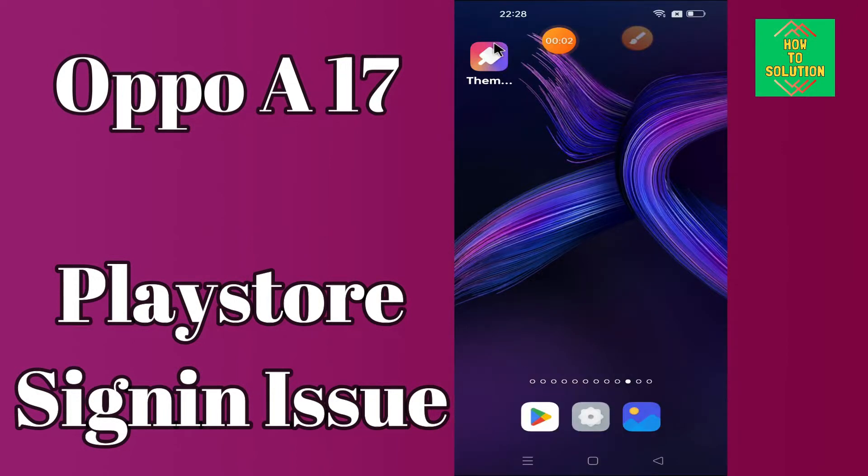Hi everyone, today in this video I'm going to show you how you can solve the Play Store problem in your device — Oppo A17. If you're having an issue like your Play Store is not opening or is not working, I'll tell you a few tips and tricks that you can use to fix it. If you are new to my channel, don't forget to subscribe and press the bell icon. Watch the complete video and learn how you can fix it.